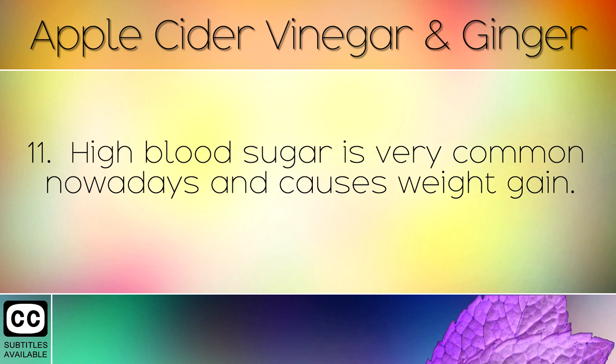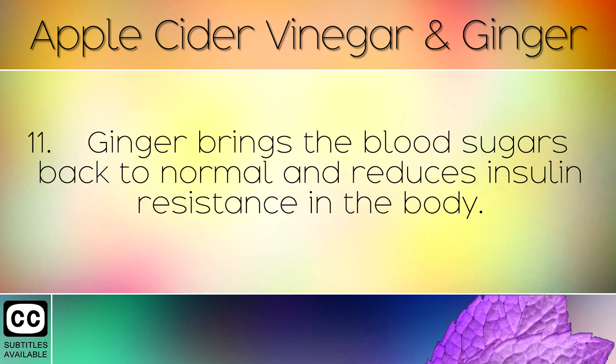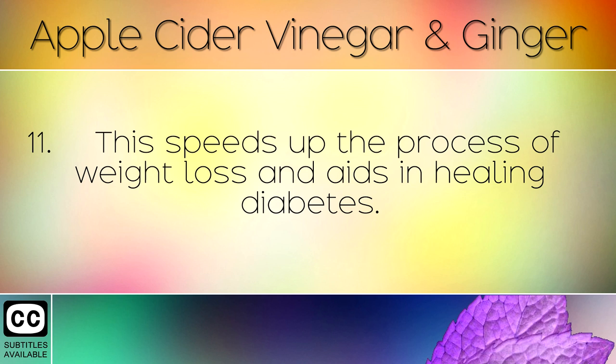High blood sugar is very common nowadays and causes weight gain, as the body uses insulin to remove the sugar and pushes it into fat cells. Ginger brings the blood sugars back to normal and reduces insulin resistance in the body, which speeds up the process of weight loss and aids in healing diabetes.